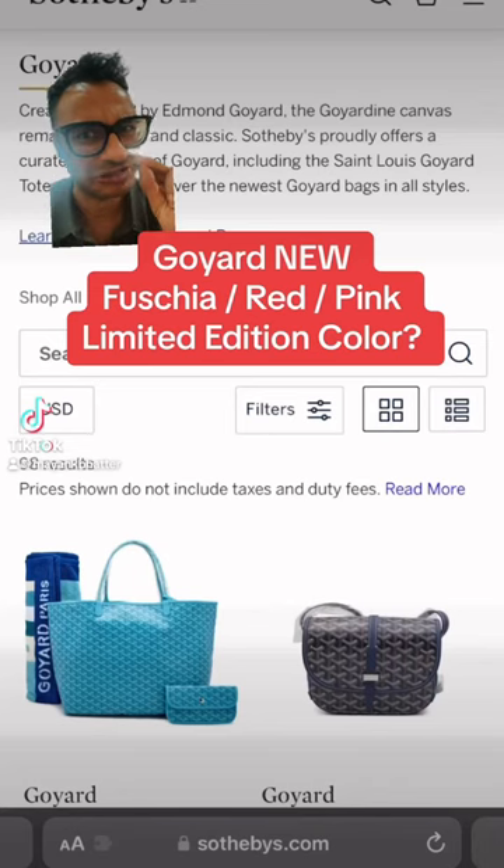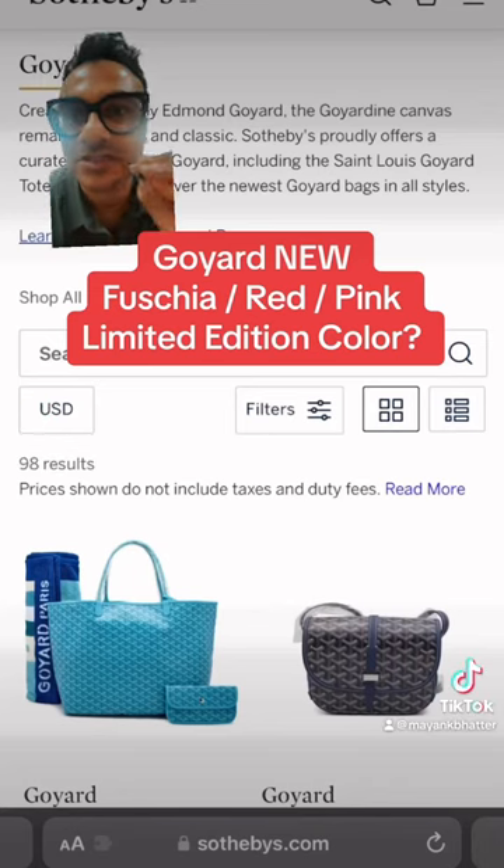Is Goyard releasing a second limited edition color this year? I think so! Let's talk about it. A little secret.